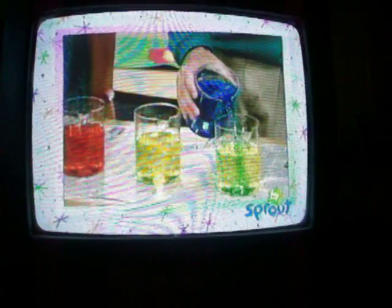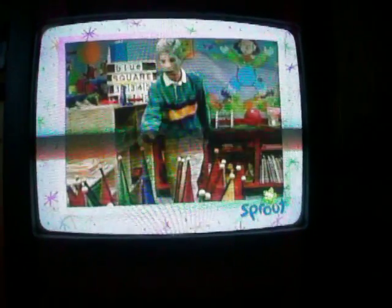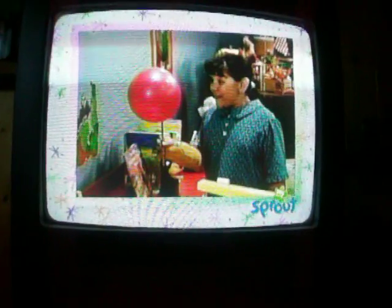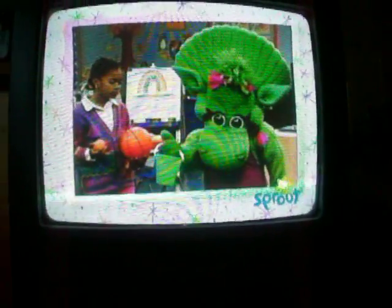Wasn't it fun mixing colors together to get new colors? You can have fun finding different colors around your house. Can you find something orange, or brown, or red? I found a purple flower and baby Bob found a green pail.